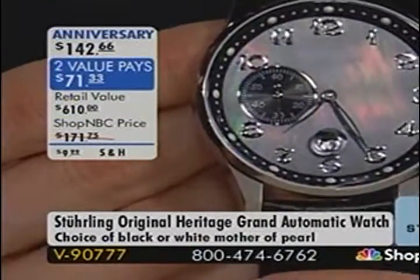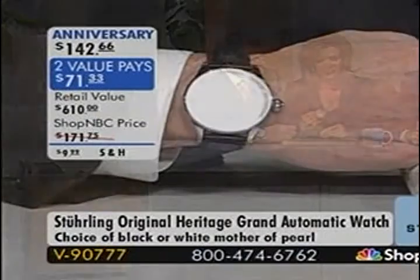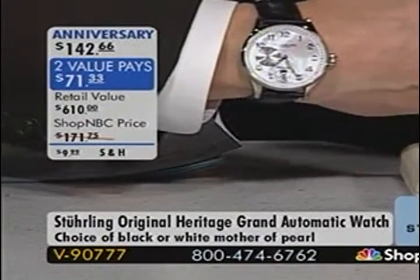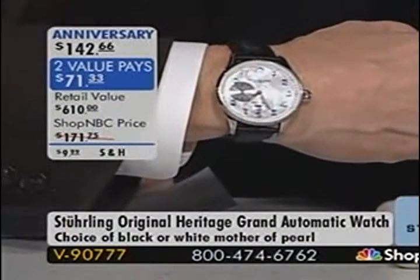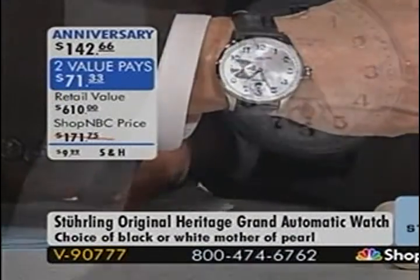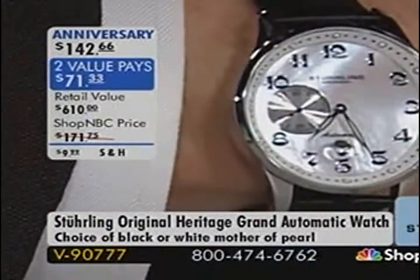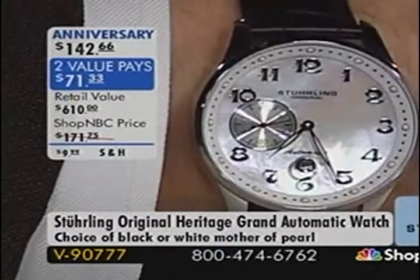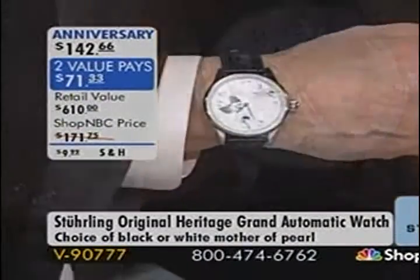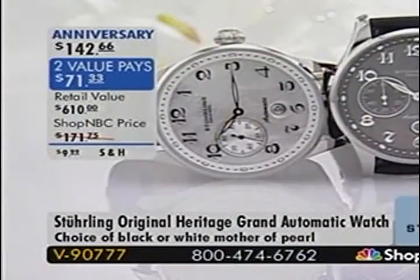Here's the black MOP — look at the color play on that Mother of Pearl. This is two value pays of $71 and change. You're choosing from the black Mother of Pearl or the white Mother of Pearl. It has a croco-embossed leather strap that is adjustable. We typically aim for straps up to 8½ to 8¾ inches on wrist size. If you go too long with a leather strap, the flap sticks out too long, unlike a bracelet where you can have links taken out.